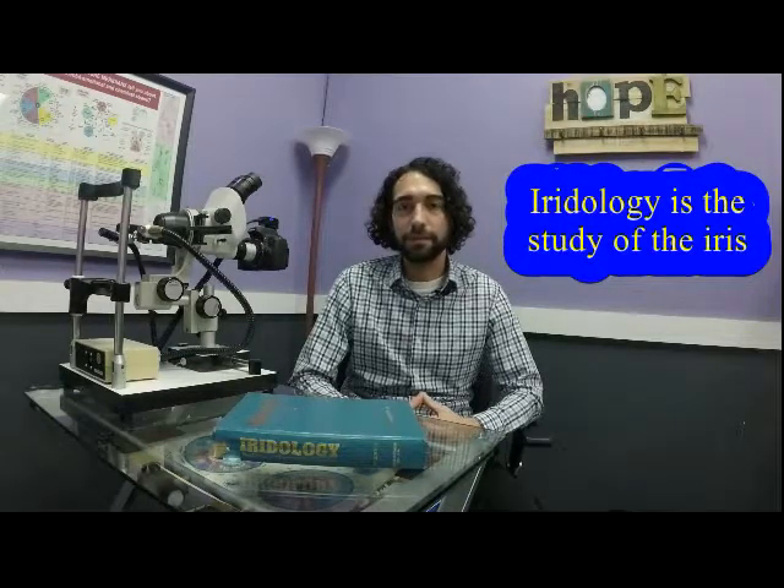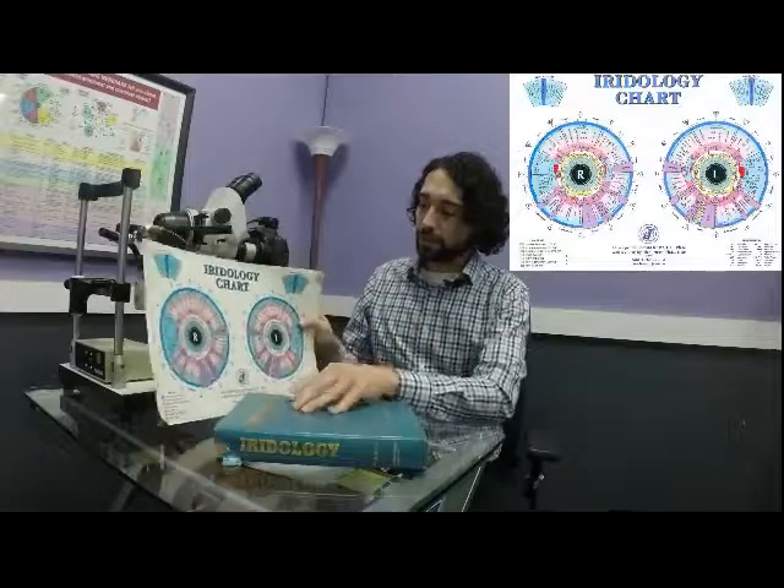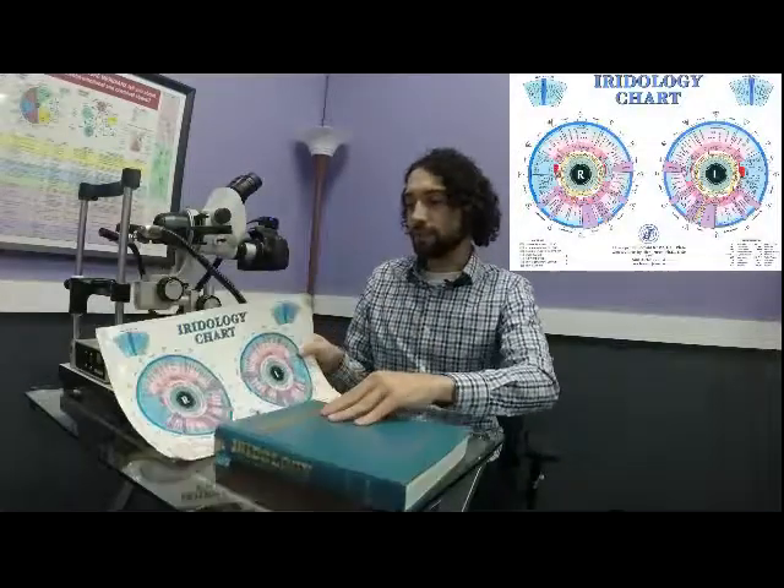Iridology is a study of the iris, the colored part of your eye, and it's an art that can date back to the late 1700s. Iridology is a very important non-invasive diagnostic tool that we can use to see chronic markers as well as acute signs in the body, as well as things like inflammation, toxicity, and inherited weaknesses.